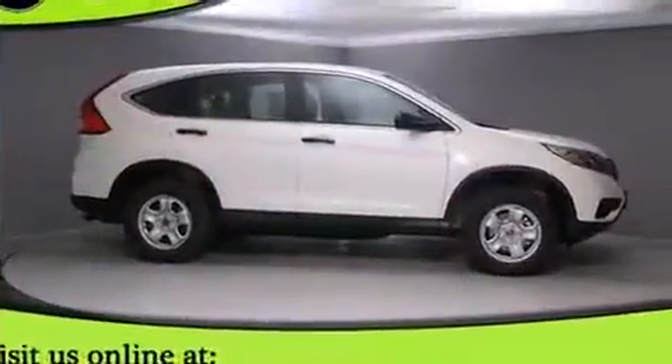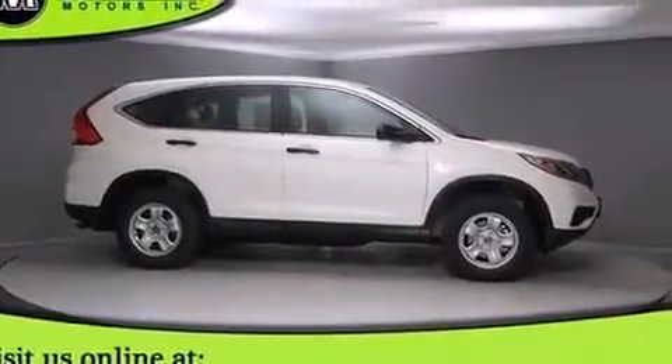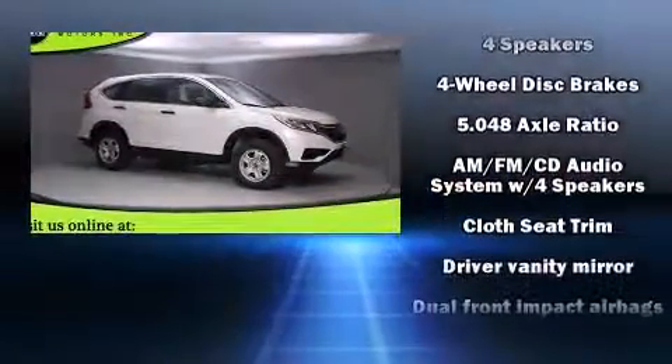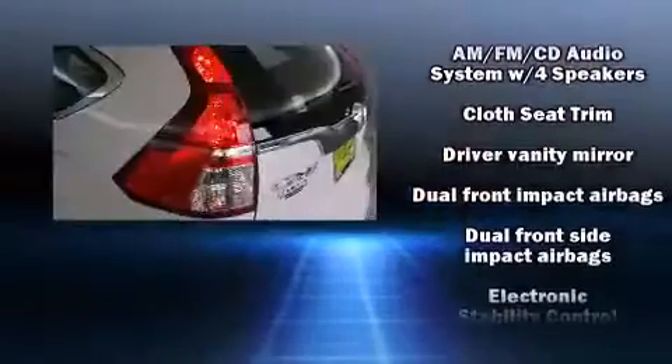Top features include cruise control, delay off headlights, a rear window wiper, one-touch window functionality, a trip computer, and a split-folding rear seat.